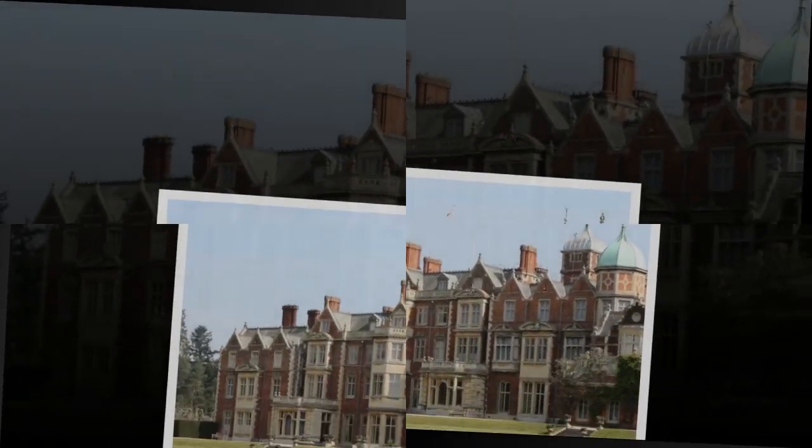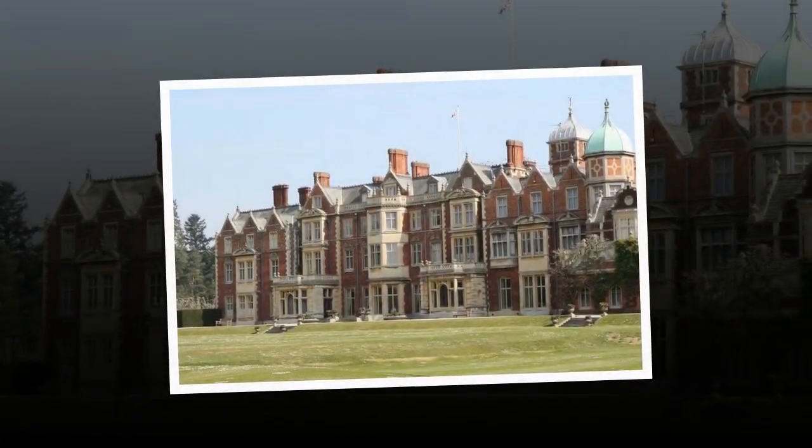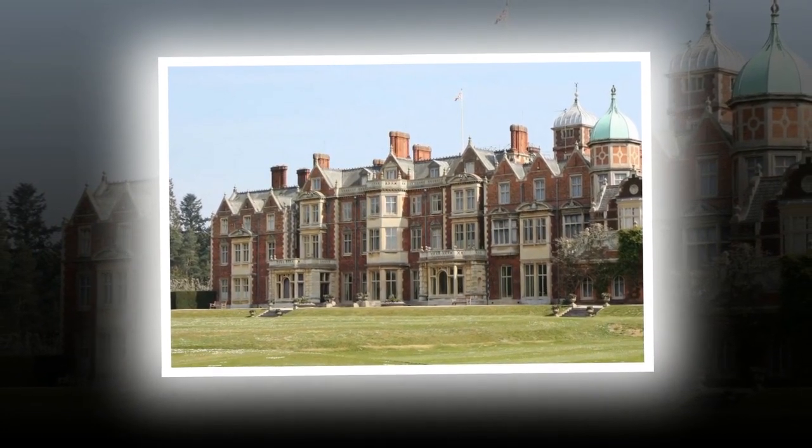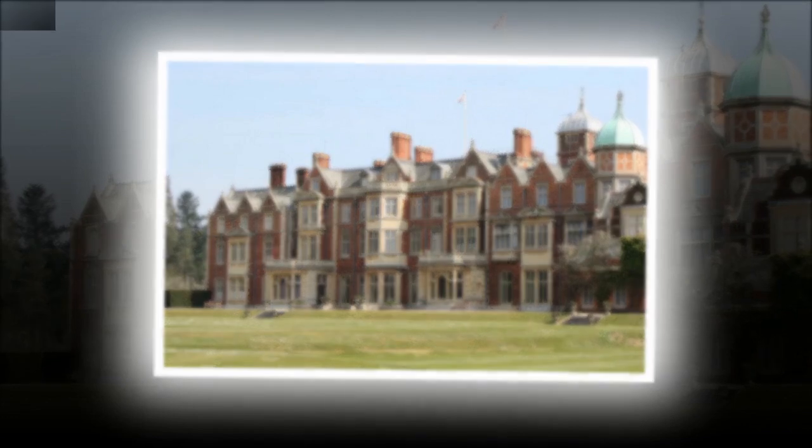Sandringham was a favorite residence of the Queen, who gathered her family there every Christmas, a tradition King Charles is continuing. His late father, Prince Philip, also enjoyed spending time in Norfolk, living there most of the time following his retirement from public life.